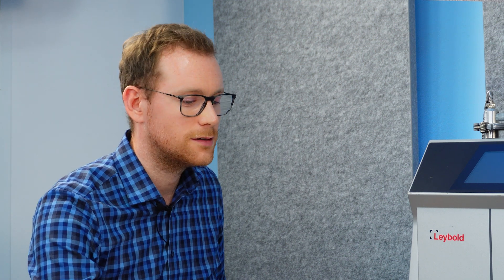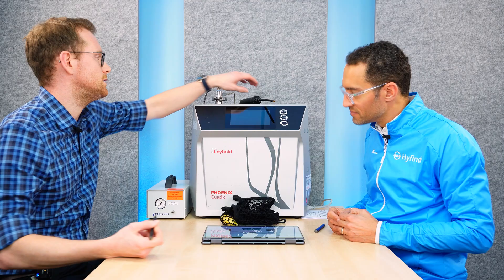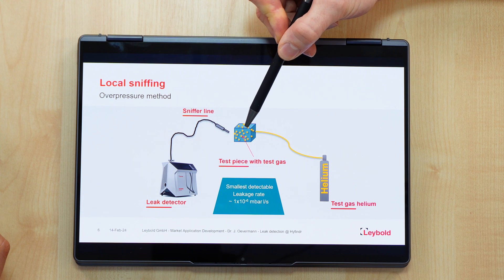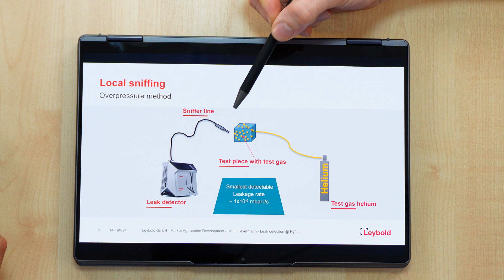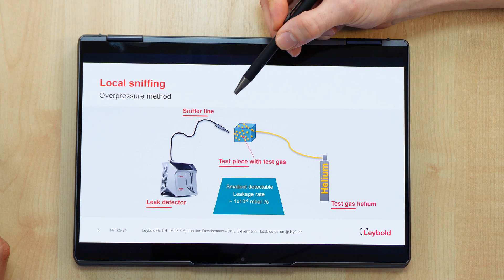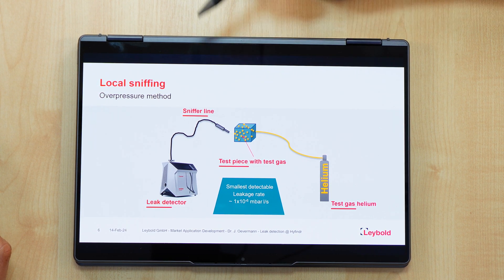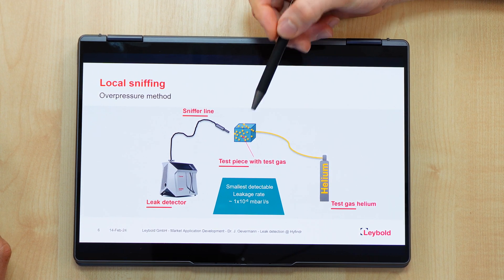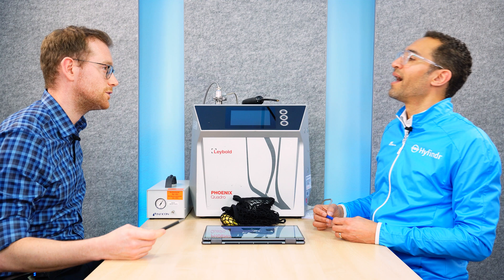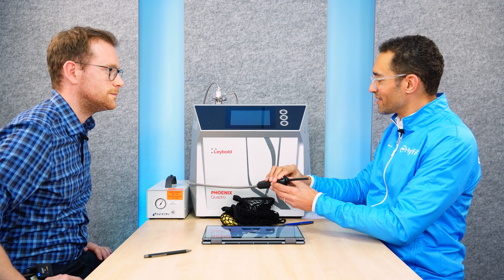Would you fill the system with helium and then sniff where the helium leak is? Imagine a huge electrolyzer system that you want to test. You've got two options. The first is that you connect a sniffer line to the inlet flange of the leak detector, fill your test piece — your pipeline, for example — with helium, and then move along the whole pipeline with your sniffer line to detect the leaks. In most cases you won't get any real signal, just background noise, but if there is a leak, the helium atom will be sucked in by the sniffer line, flow into the leak detector, and be counted by the mass spectrometer.